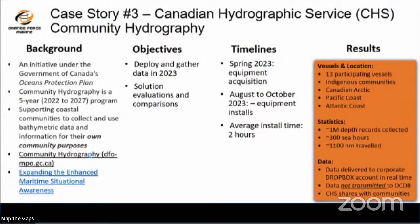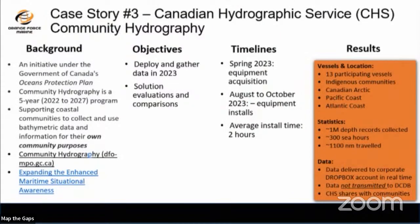Case study three: Canadian Hydrographic Service community hydrography project, helping indigenous communities in Canada — in the Arctic, Pacific coast, and Atlantic coast — gather data. CHS's mandate is to help them gather data, teach them how to use it, create maps, and provide it for their own use. This data is currently going to CHS automated through Dropbox. They have 13 participating communities across Canadian Arctic, Pacific, and Atlantic. Since loggers were installed in August/September, they've collected one million depth records, 300 sea hours, and 1,100 nautical miles.